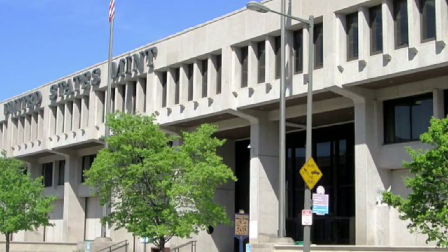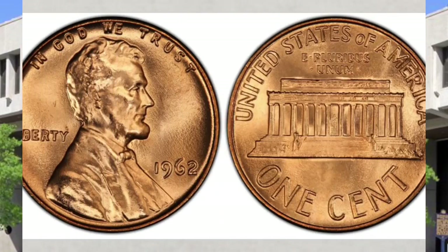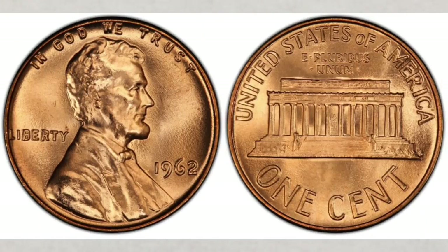The Philadelphia mint struck coins that year in poor condition, and that applies to both regular and proof coins. Let's concentrate first on the regular business strike coins. The 1962-P MS65 examples begin to become somewhat scarce. In MS66, this issue becomes very scarce — there are probably no more than a thousand examples that exist in MS66 condition.